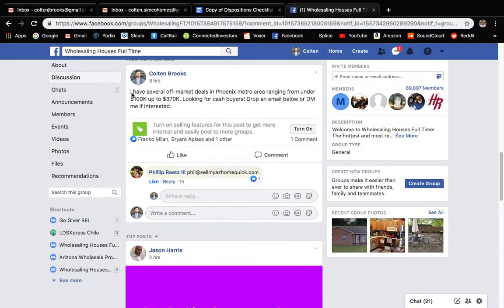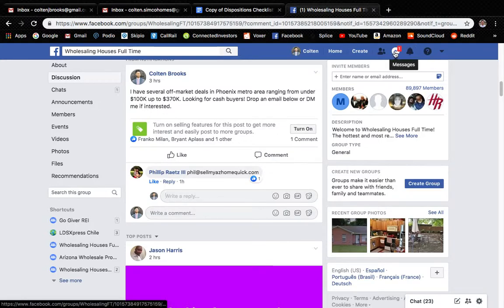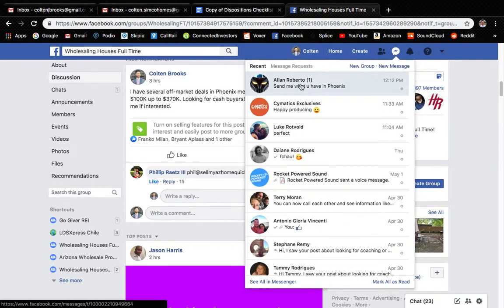Here's a post I did three hours ago: I have several off-market deals in the Phoenix metro area ranging from under $100,000 up to $370,000 — looking for cash buyers, drop an email below or DM me if interested. In this specific page I had one person comment their email and I've had a few people direct message me as well.